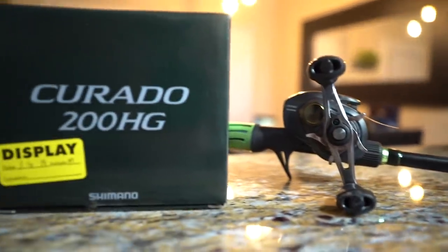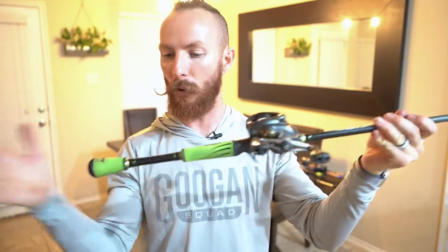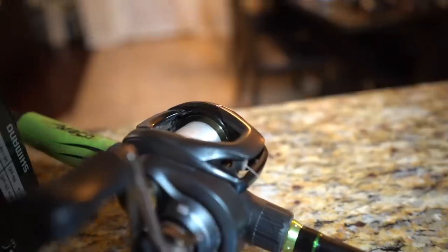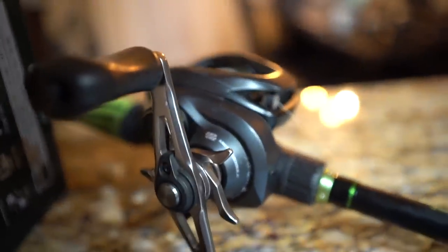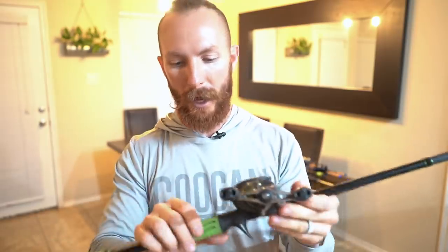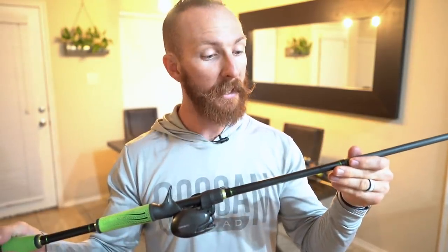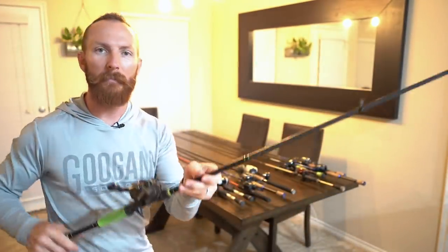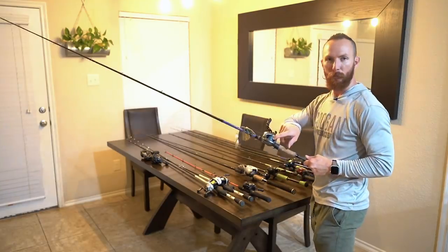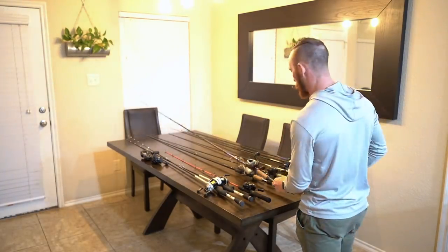Next up: the Moke Speed Stick with a Corrado K. This is also one of our oldest rods — said to be a spinnerbait rod. The Corrado K is the 200 HG, so a high gear ratio with the 200 spool size, a little larger than some of our other Shimanos. The Moke Speed Stick is a 6'10" moderate fast taper. With this I tie on a lot of our moving baits. It has 17-pound fluorocarbon — probably the most common line across these rods. The Corrado has 30-pound braid on it.